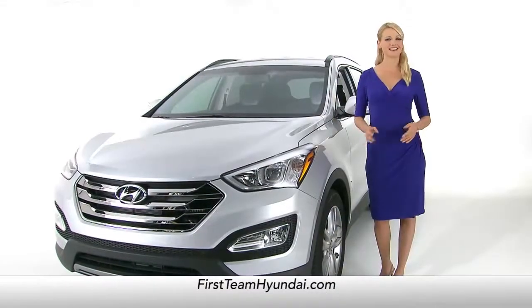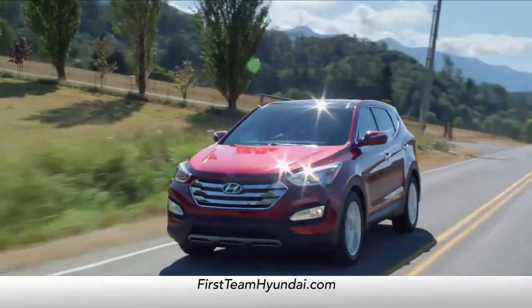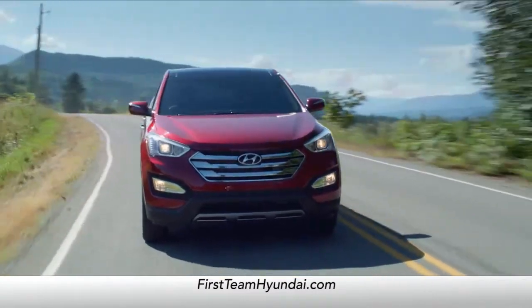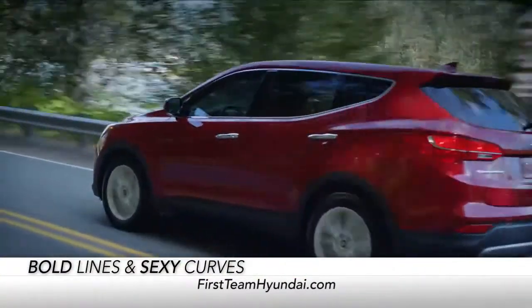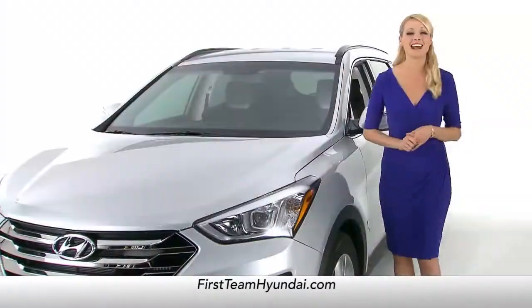First, let's take a look at styling. The Santa Fe has it, the CR-V doesn't. See those bold lines and sexy curves? You won't find those on the CR-V.